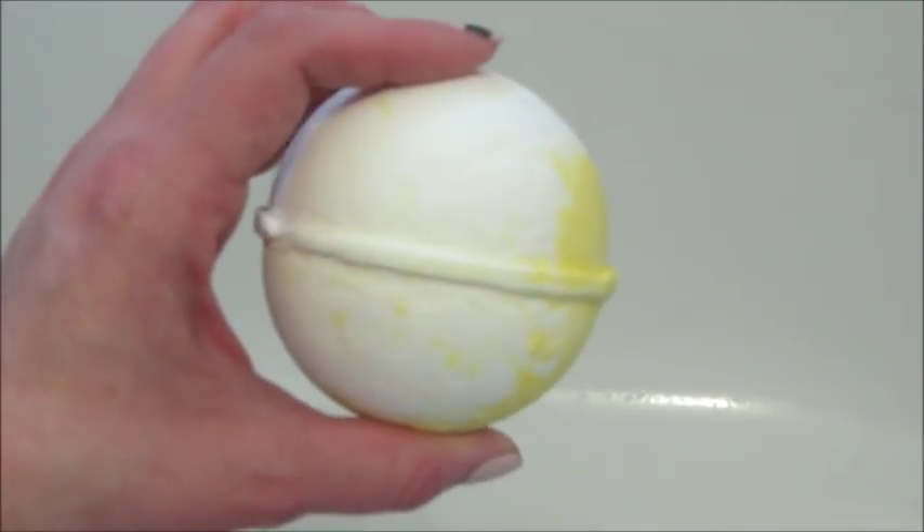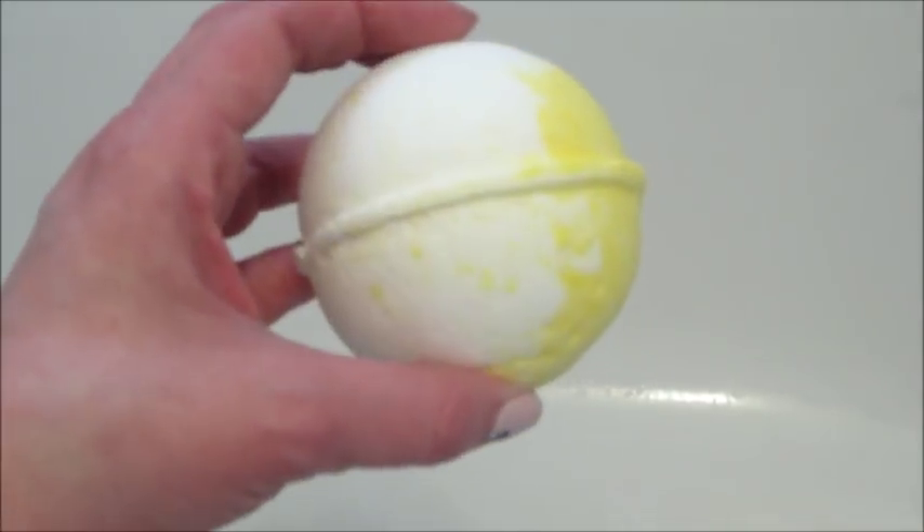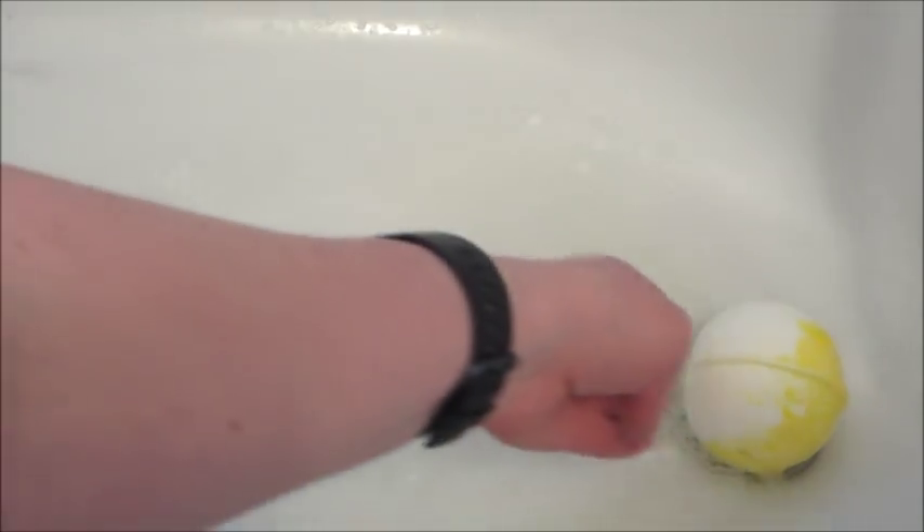Hi guys, welcome back to my channel! Today I have a ring reveal from Scented Treasures. This is their Happy Place bath bomb — it's actually a bubble bomb. If you've never used a bubble bomb, you put it in your tub before turning it on and then let the water splash and hit it.